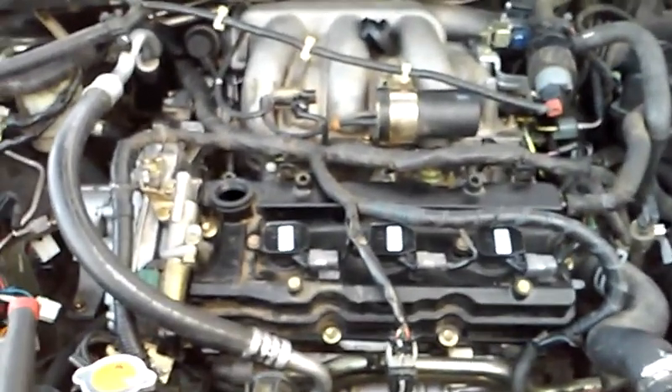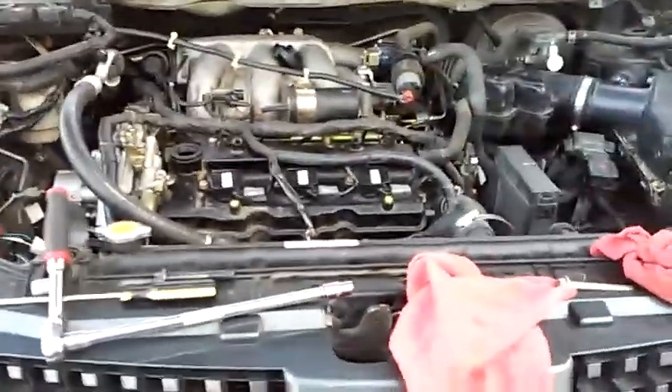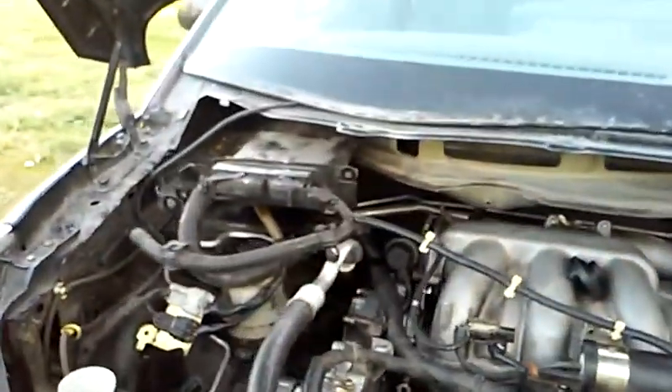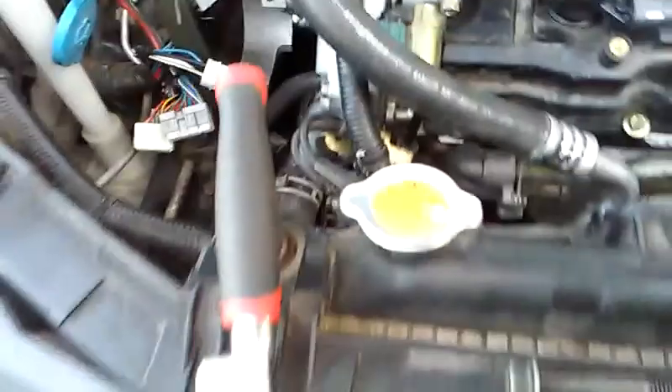I'm just gonna take a minute and post a video for my customers at around 7:30 at night. I am basically done — if you notice, the only thing I don't have installed right now is the windshield wipers. That'll only take me 30 minutes to install. What I need to do now is start filling it with oil and start filling it back up with coolant.